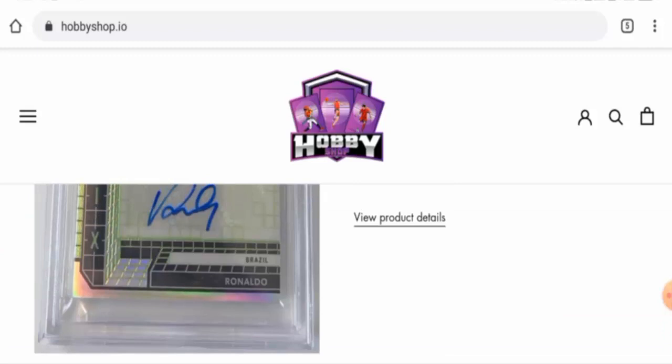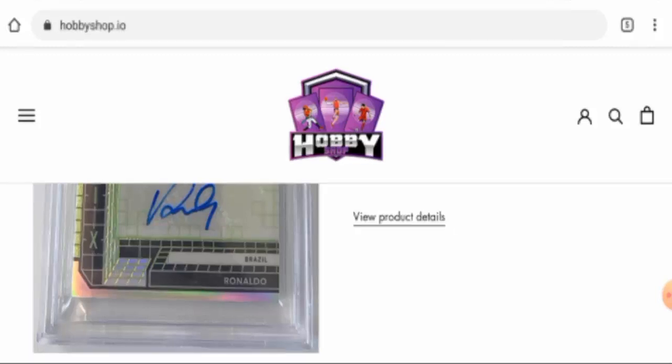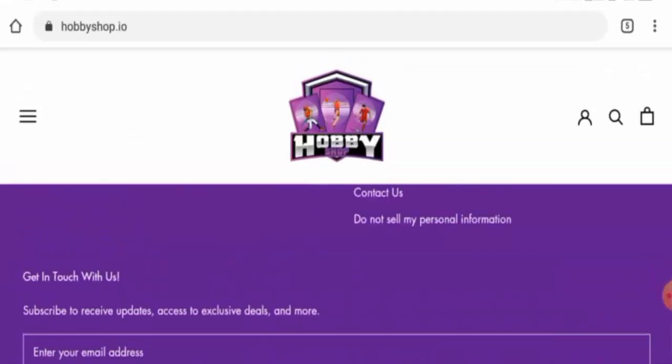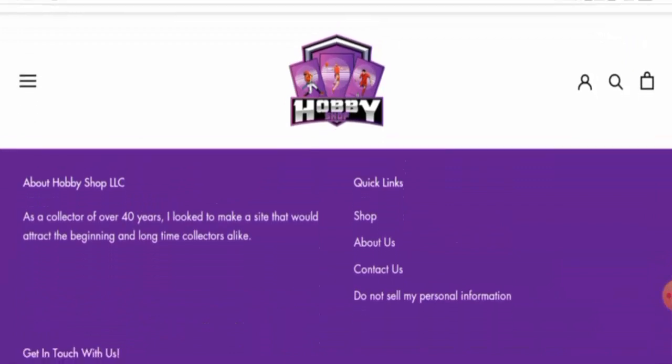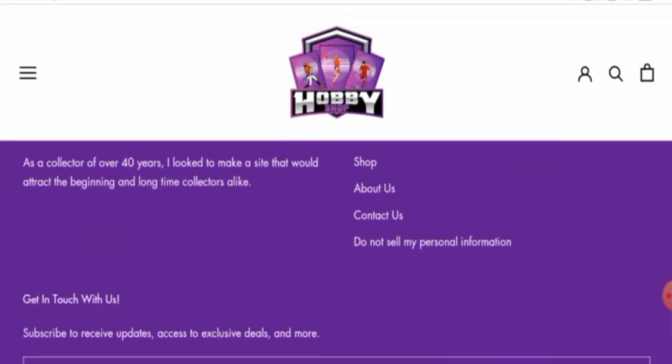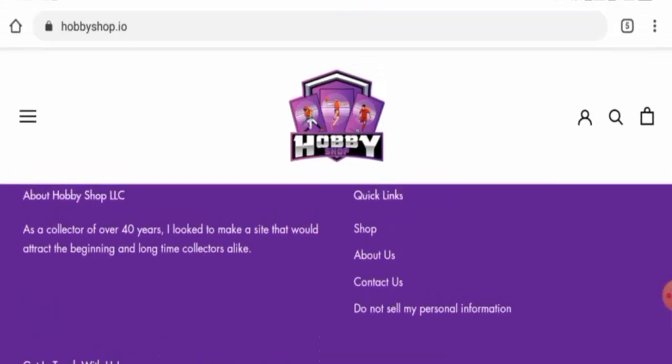In conclusion of the hobby shop.io reviews, this website appears to be a scam website. Though it is over one year old, it hasn't received any genuine customer feedback. It doesn't have social media presence, the trust score is below average, and they haven't given their shipping policy, return policy, or contact details. It seems like a scam website, but we also recommend you to make the right decision after exploring well.